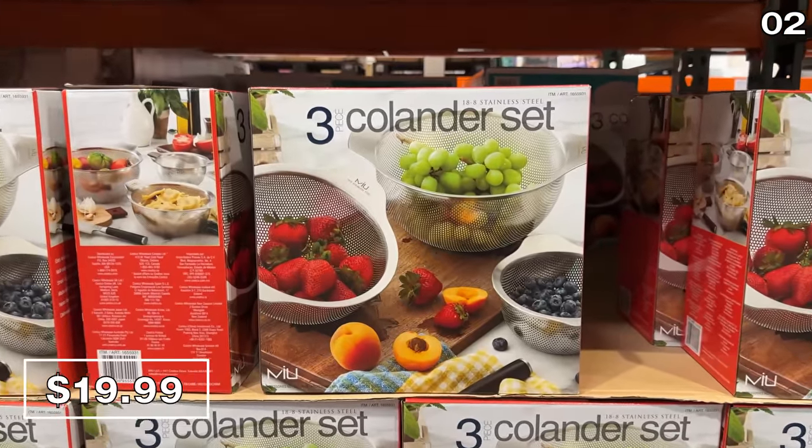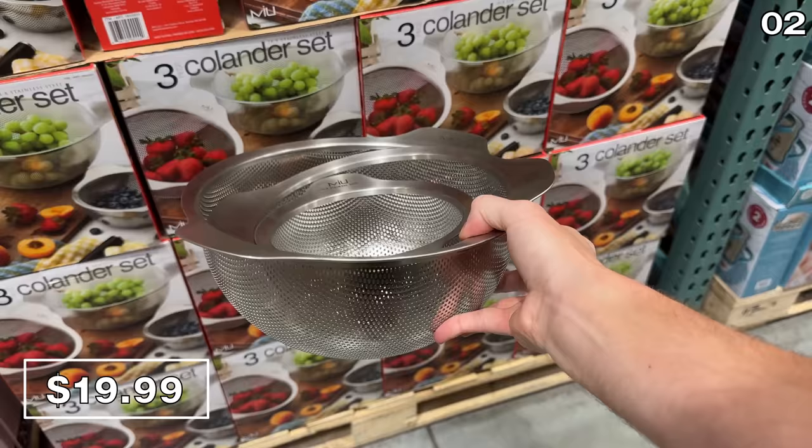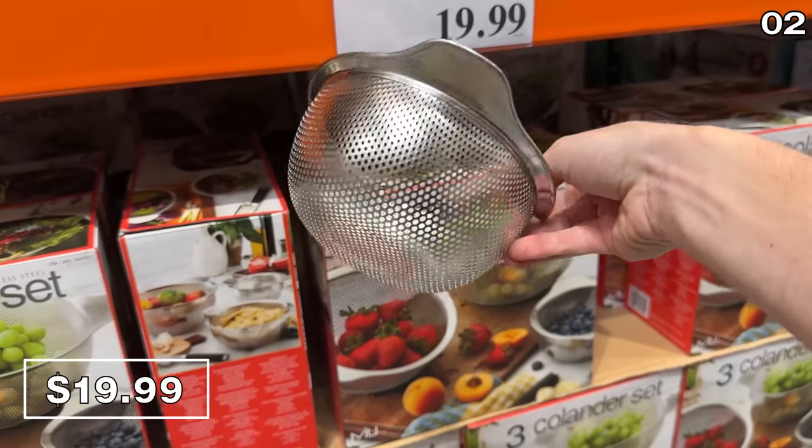From a brand called Miu, I like the stainless steel three-piece colander set for $20. It has a nice design that can rest on your countertops while you're putting them to use.